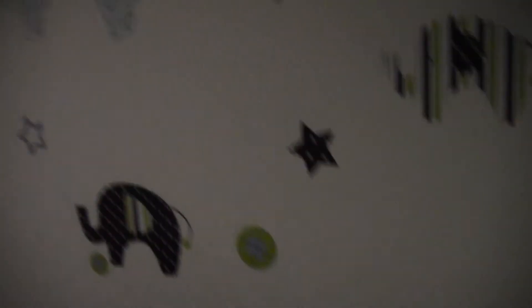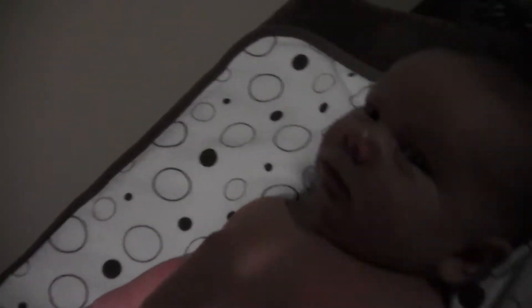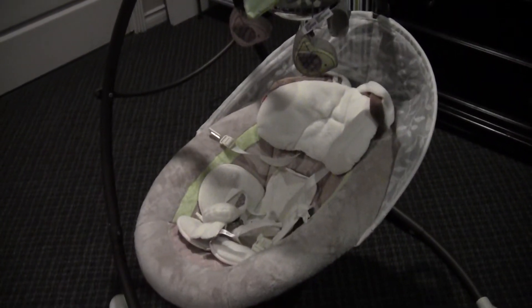So this is the Fisher-Price — this one is My Little Snuggle Bunny swing. The My Little Lamb is the old one; this is the new model. He's fussing up there. He likes to stare at the elephants on the wall — he'll just sit here for a really long time and stare at them. Now he's looking at me. So back to the review — this is the swing that we've been using. You can see it's in my room because we're using it every night. It helps us put him to sleep and he quite loves being in it. So basically it has a five-point harness — start with the safety features. These go over their arms, they clip into here, which clips into here.